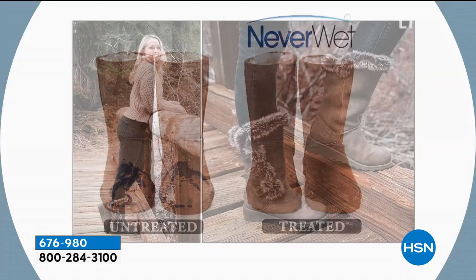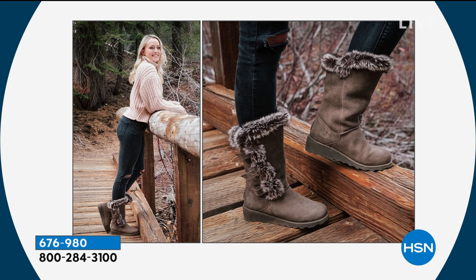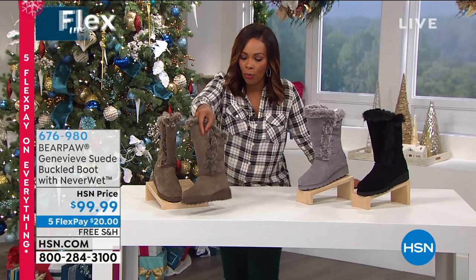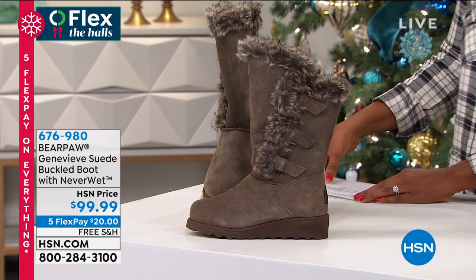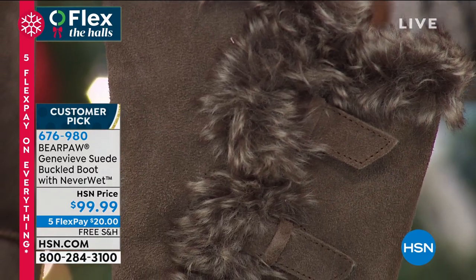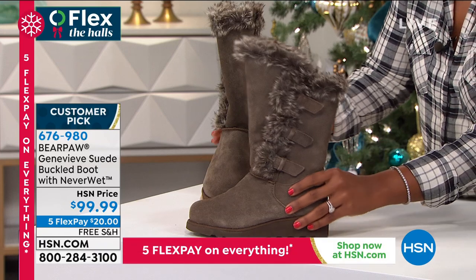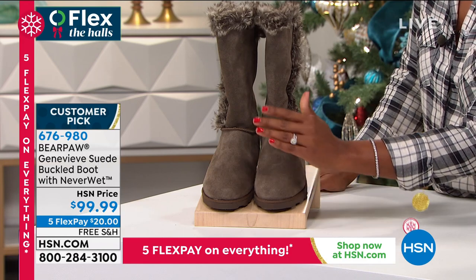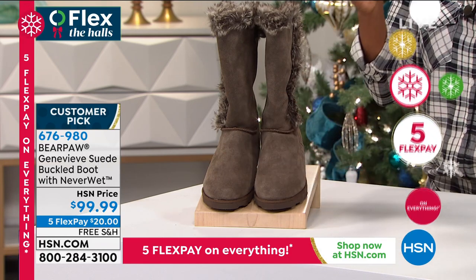Never Wet actually protects the boot from anything wet, any water-based materials or liquids, and it also kind of attracts the dirt — so not only will they stay dry, but they will stay stain-free as well. A lot of technology has gone into Never Wet. Doesn't matter if it's wine or mud. These are called brown, though they're almost more of an ash color — but all three colors are neutral, so you really can't go wrong. It's so important to have Never Wet particularly on the lighter colors.